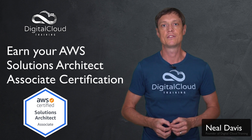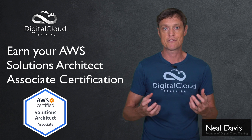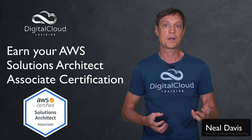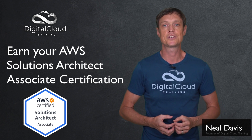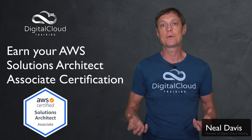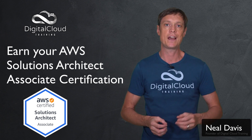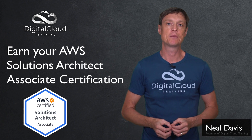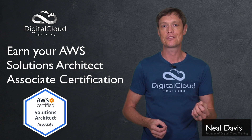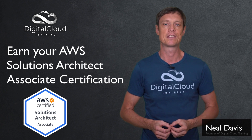We also have a practice test course with over 500 practice questions that reflect the style and difficulty of the real AWS exam questions. Each question includes a detailed explanation of the right answer as well as the incorrect answers. Finally, we have an e-book, which is useful for offline learning — essentially a cheat sheet of the core facts you need to know. Between these different learning modalities there's everything you need to pass your exam. It's really just about putting the time in, learning the subject matter, doing the practice tests, and then booking your exam.